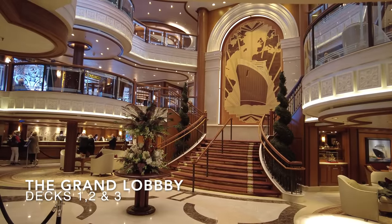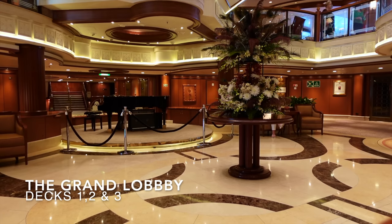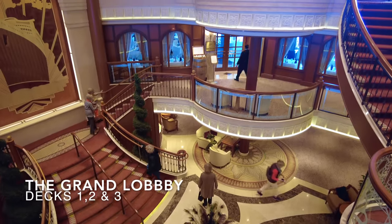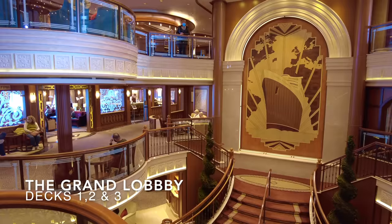When you step aboard Queen Elizabeth, you'll step into her stunning grand lobby located midship on deck 1. This beautiful grand lobby spans decks 1 to 3 and is art deco themed throughout, with dark woods, marble flooring and subtle lighting. This is possibly the nicest grand lobby and atrium we've seen on a ship — let us know your opinion in the comments below.